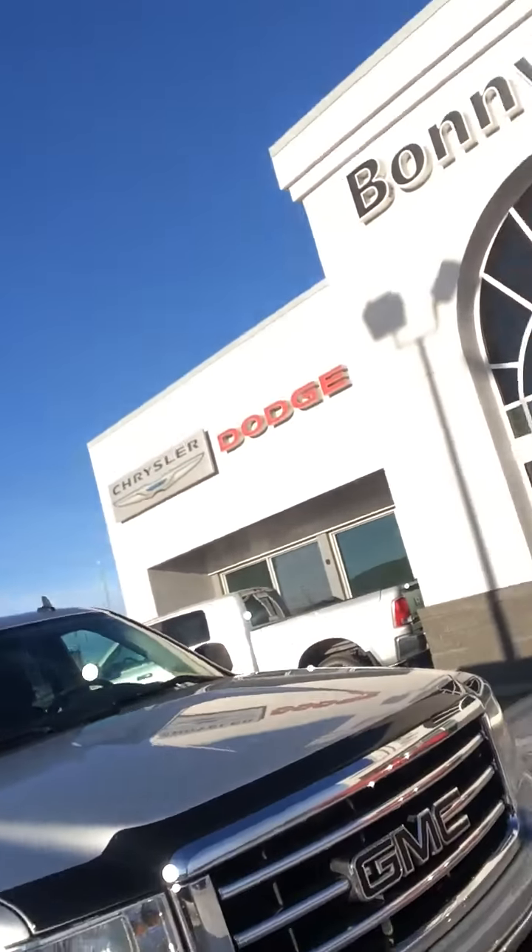Hi, it's Ivan at Bonneville Dodge. Just featuring a trade here I've recently taken in. It's a 2012 GMC Sierra, half ton, silver color here.